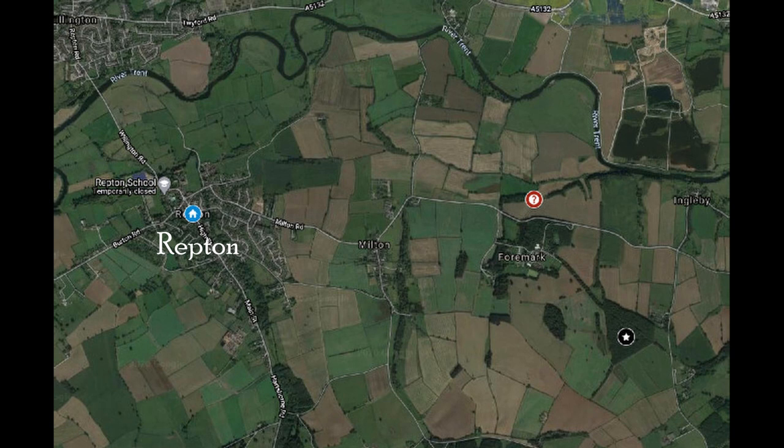There's a nice article in Current Archaeology called 'Resolving Repton.' It talks about the discovery in the 1970s of a mass grave in the Viking stronghold of Repton. There's a link to the report in the description below.